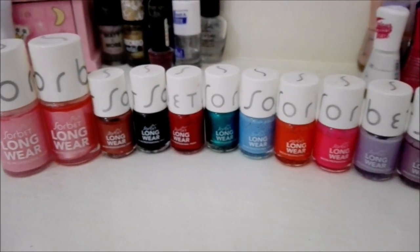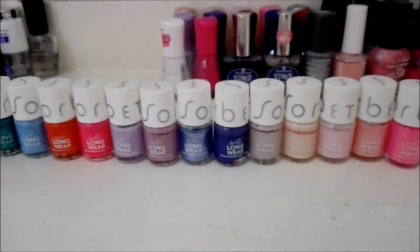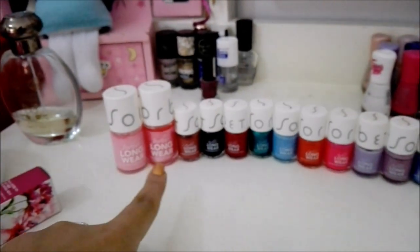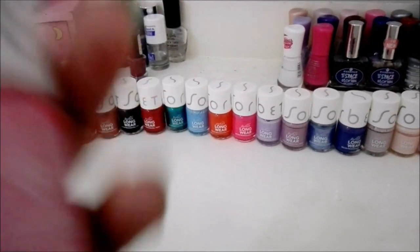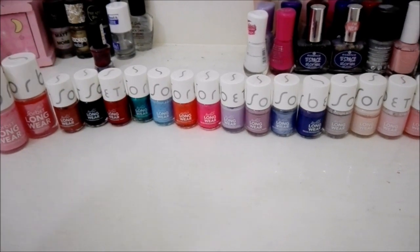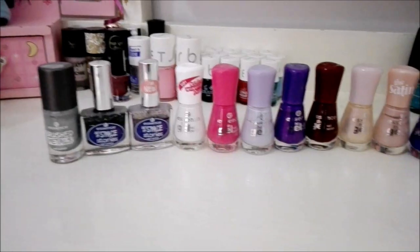This right here is my Sorbet nail polish collection — this was a Christmas gift from my parents in 2017. It was a pack of 16 or 15 for like 250 rand, which is actually quite worth it. That one is also a gift from them, so this whole collection was a gift from my parents. These ones run for 90 rand — they are 15 milliliters — and the 5 milliliter ones are 30 rand. You get them at Clicks, where there's normally a bar display when you walk in.